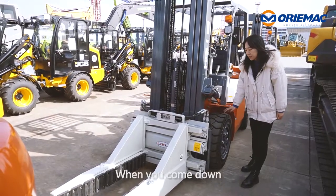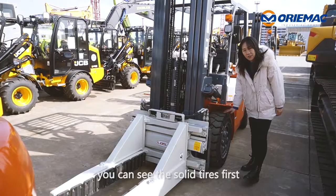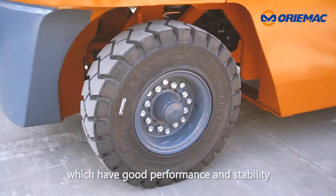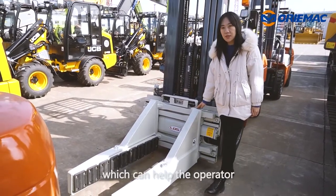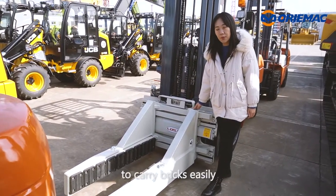When you come down, you can see the solid tires first, which have good performance and stability. And this is the block clamp, which can help the operator to carry bricks easily.